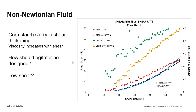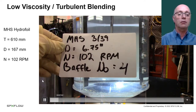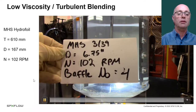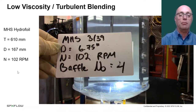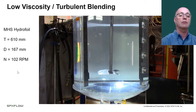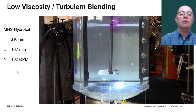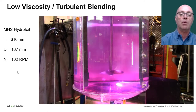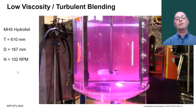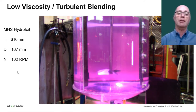This is mixing with a low-viscosity water-like fluid. The impeller is a hydrofoil — it looks like a boat propeller, called medium solidity. The tank is two feet in diameter, the impeller about six and a half to seven inches. We add tracer and you'll see it gets pulled down very quickly to the impeller and dispersed throughout the liquid. In a well-designed turbulent mixing application, the blend time is on the order of tens of seconds, even in a large-scale vessel.